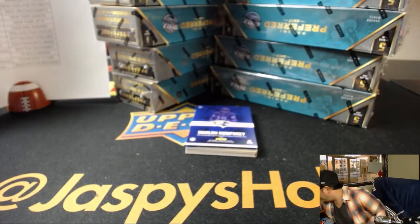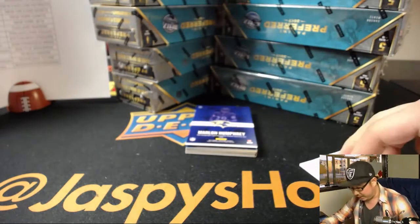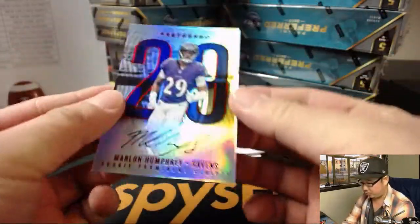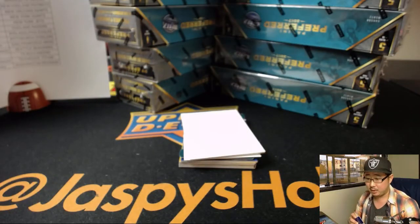We'll use this blank card right here to slow-play some of the hits. You already saw the Marlon Humphrey — that is for the Ravens, of course. 171 out of 199. Purple Birds — Eric O with the Purple Birds.